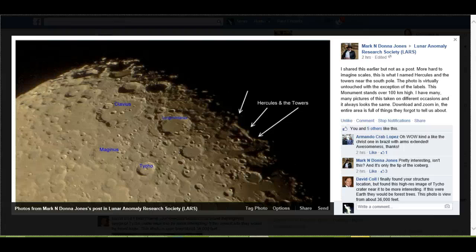This documentary I'm going to do from a posting by Mark Jones, you can see on the right, in the Lunar Anomaly Research Society Facebook — LRAS.